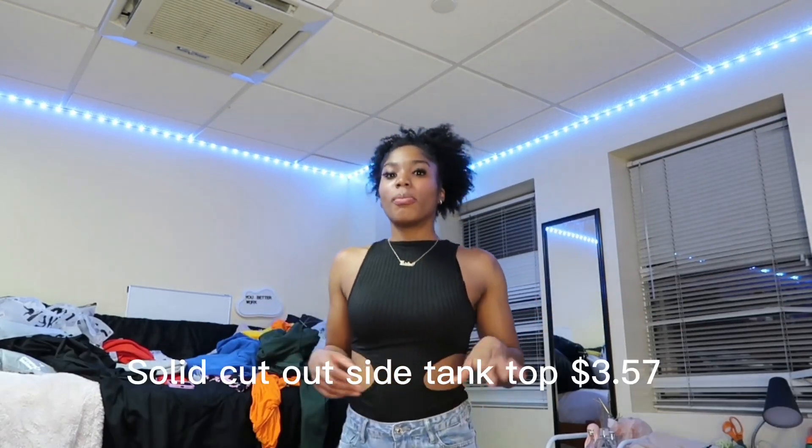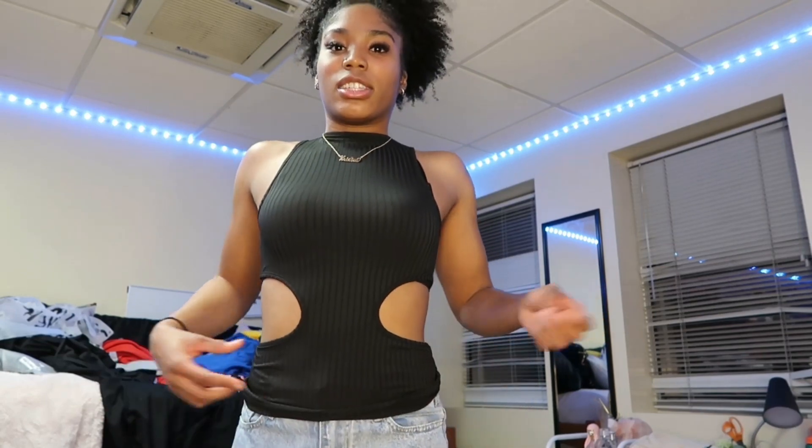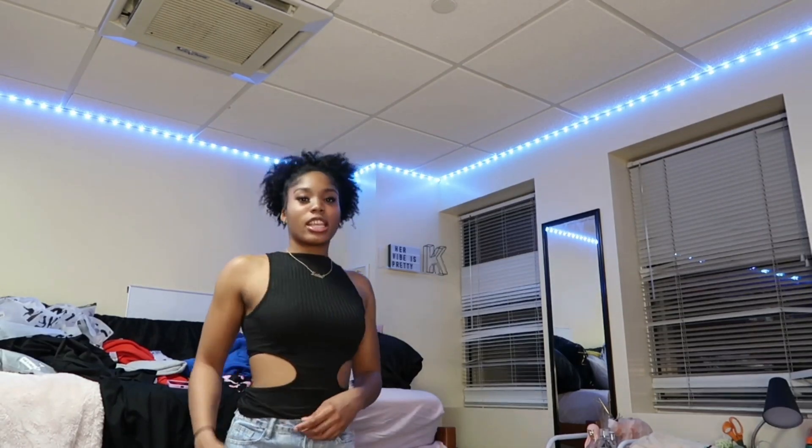This outfit is kind of giving brunch vibes. There's something about this top — here's the back, it's a little spacey, but it does fit. I wouldn't go smaller in size because the neck part would have you in a chokehold. This is literally a shirt that someone's going to tuck in, and the sides are out. It's cute. This is giving like a whole dinner or brunch outfit — I'm not mad at it at all.